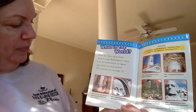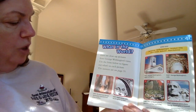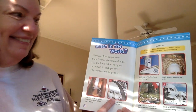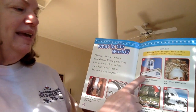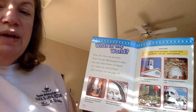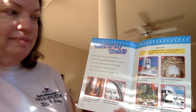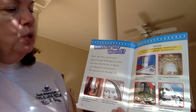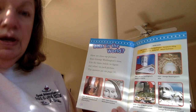Number two — the hint says paper money with Washington's picture. You know that's a dollar! Number three — the hint says George Washington's home in Virginia, which was called Mount Vernon.